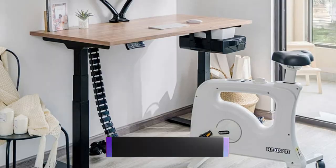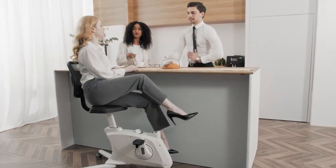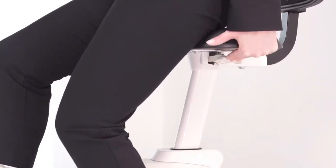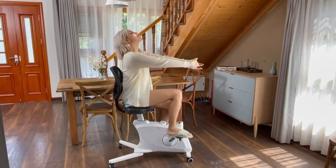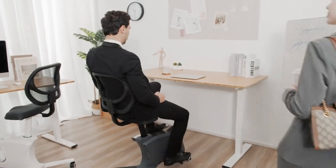Flexispot Fitness Chair Sit To Go. The Flexispot Fitness Chair Sit To Go is the perfect way to stay active while you work. This chair is designed to be comfortable and supportive, with a variety of features that promote movement and improve posture. It's a great choice for anyone who wants to stay healthy and active, even when sitting at their desk all day.